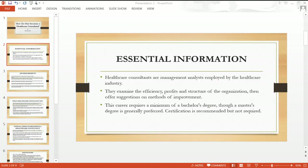To become a great and productive healthcare consultant, you need to have a certain level of management skills. Healthcare consultants are management analysts employed by the healthcare industry. They examine the efficiency, profit, and structure of the organization, then offer suggestions on methods of improvement.